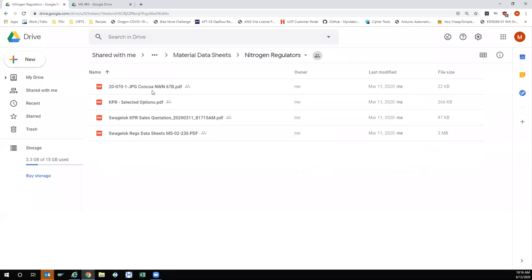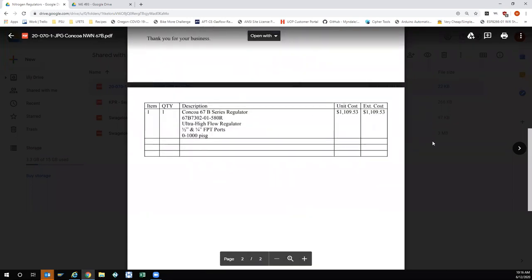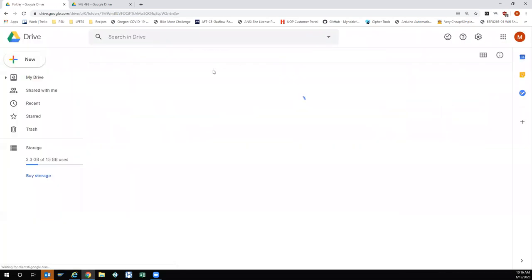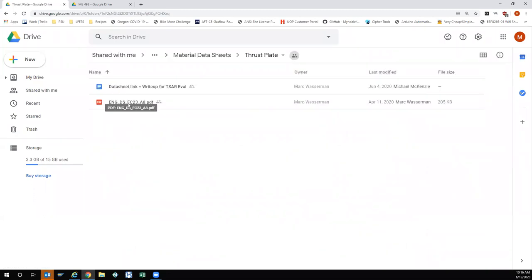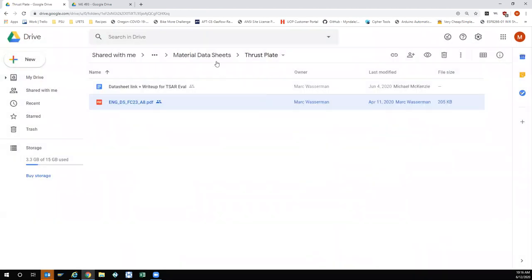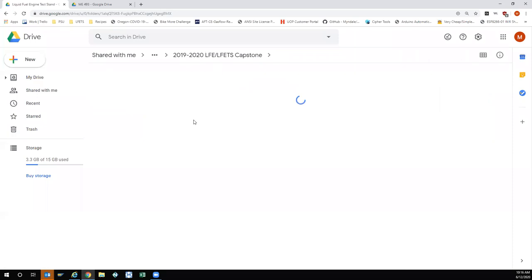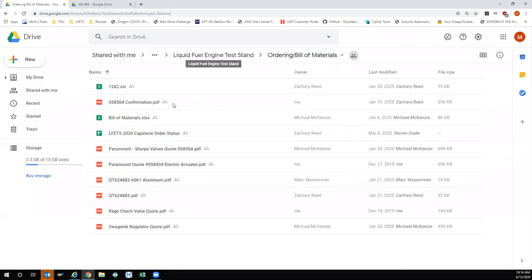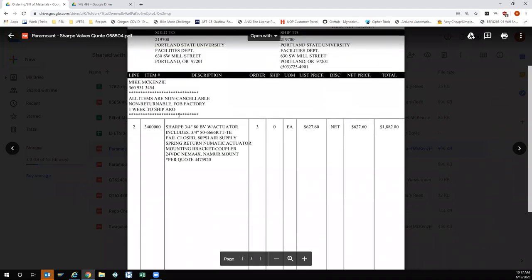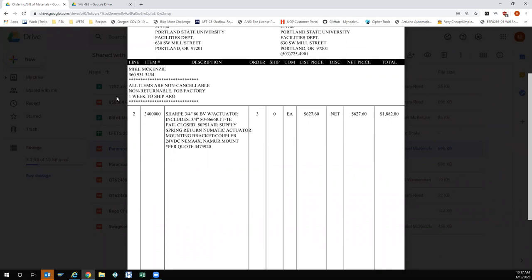There are subfolders for nitrogen regulators — we selected the Concoa reg, and here's a quote for it, though it hasn't been bought yet. This was the high-flow nitrogen reg. There are also details for the thrust plate and the FC-23 load cell we selected to replace on the thrust plate. All the data sheets for everything we bought should be stored here.